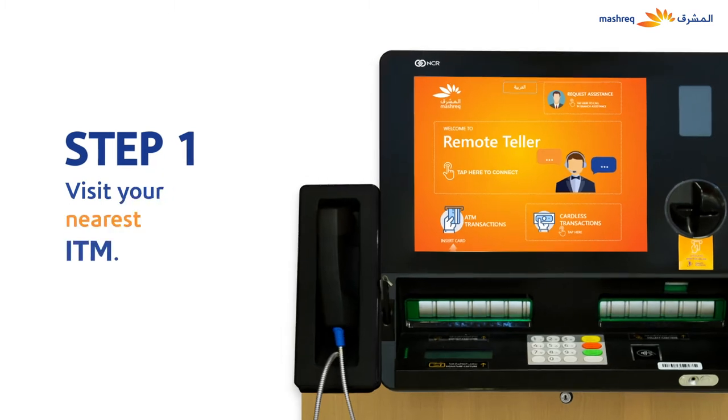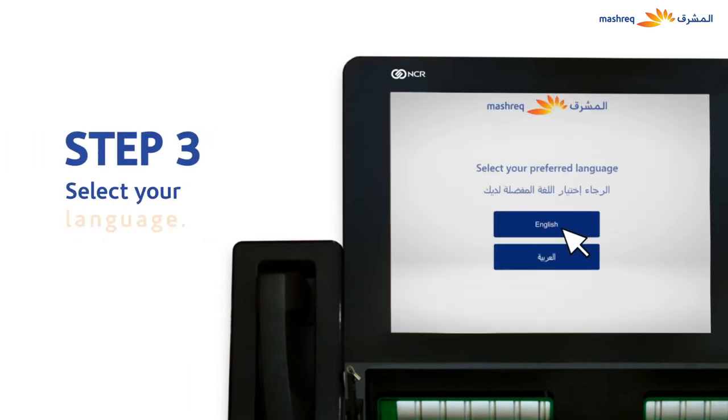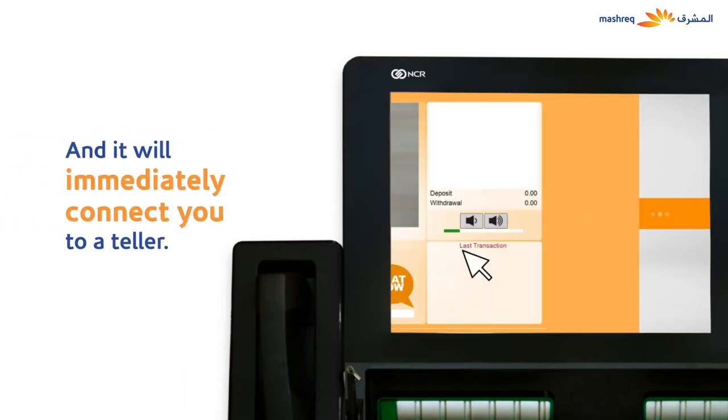Visit your nearest ITM, click on the Remote Teller option on the ITM screen, select your language and it will immediately connect you to a teller.